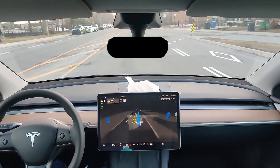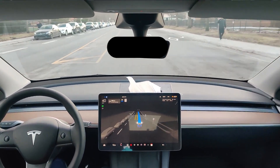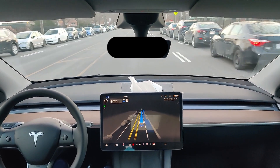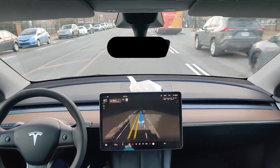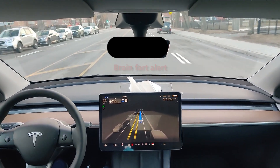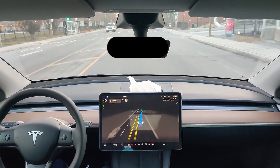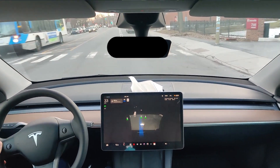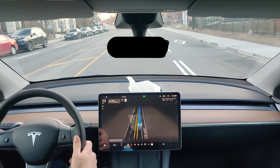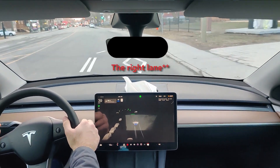Honestly, since the first time I took V11 on Sherbrooke with this construction zone, there's a lot of improvement. It's my first video showing how it drives through it, but the first time I tried it was going in the other direction and it was a bit jumpy with the steering wheel. Now what it's doing is it's already trying to take the right lane because it knows it needs to turn right, but there are parked cars and now it doesn't want to take it.